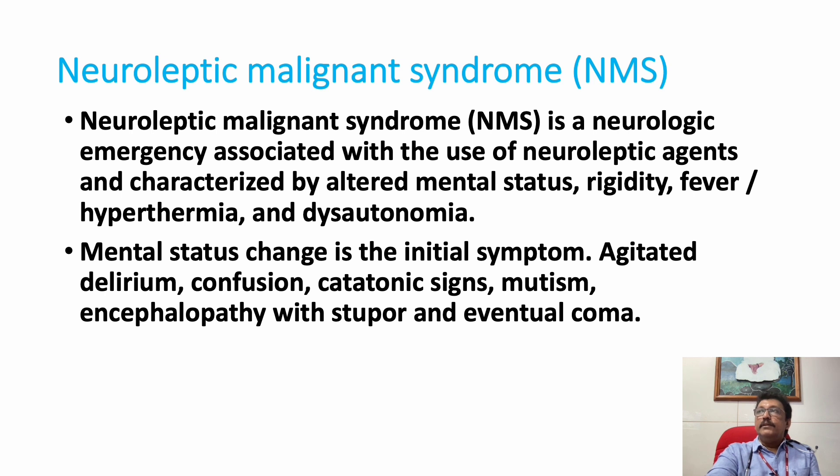In Tetanus, you can have rigidity and high-degree fever, but most of the time patients are conscious and oriented. In NMS, mental changes include agitation, delirium, confusion, catatonic signs, mutism, encephalopathy-like features, and coma. Most patients present with altered behavior or coma.